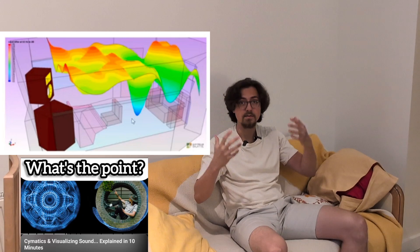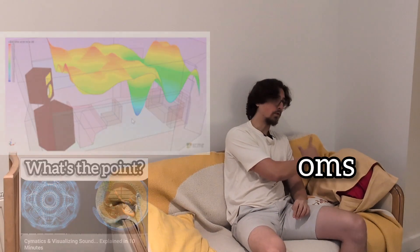The same idea scales up to 3D rooms. It's important for the acoustics, for instance. This could explain why the bass frequencies are louder in a corner.